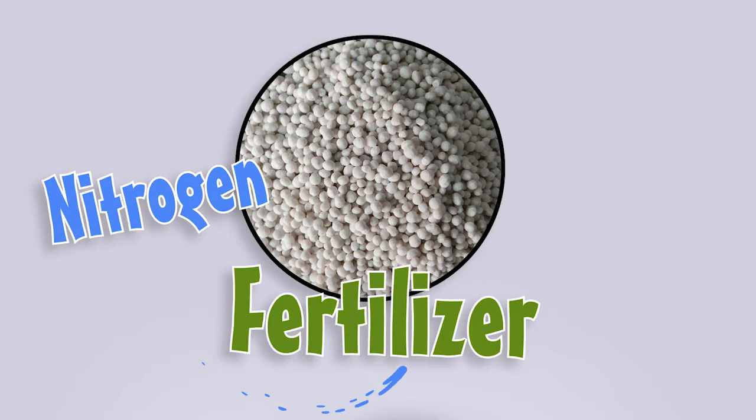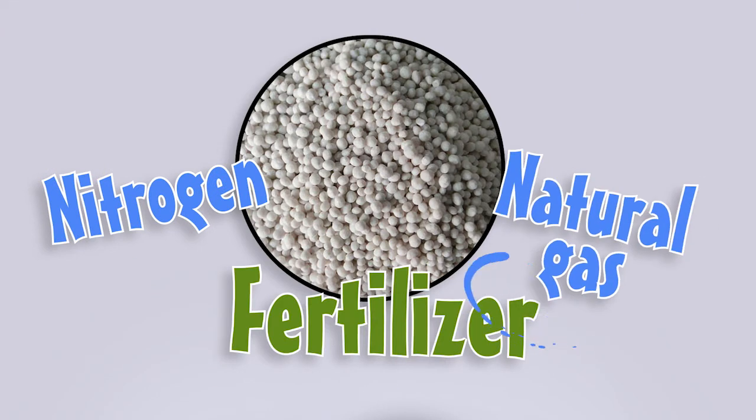Other crops need to have nitrogen delivered in a digestible form. That's where fertilizers come in. Fertilizer companies take nitrogen from the air and mix it with natural gas through a unique and complex process to form the base of all nitrogen fertilizers.